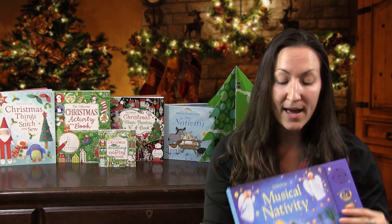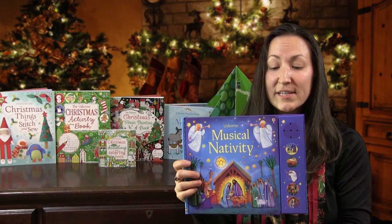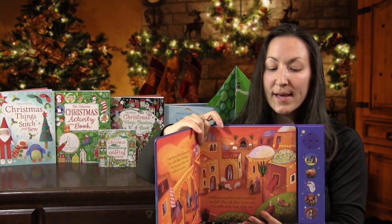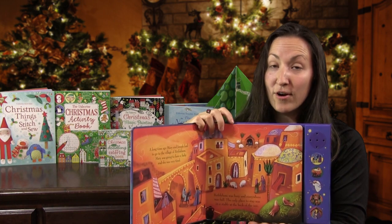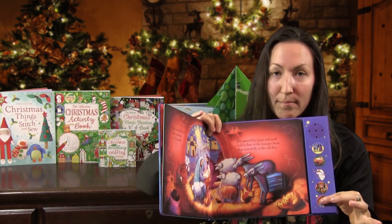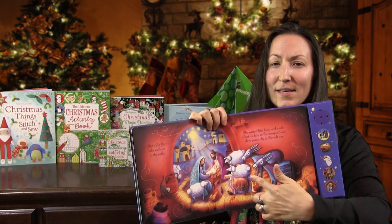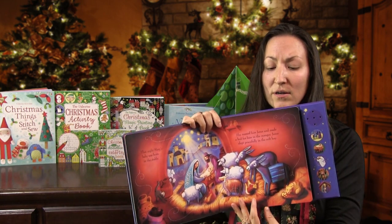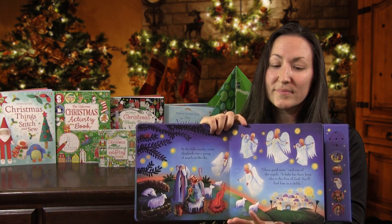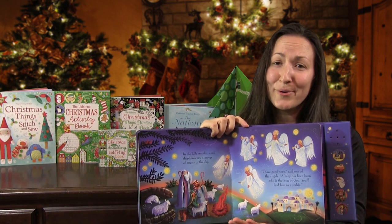A few other ones I have are 'The Beautiful Musical Nativity,' just with its beautiful, richly illustrated pictures. There are five well-loved Christmas carols in it. I'll show you one so you can see it — the illustrations are beautiful. Very sturdy book.